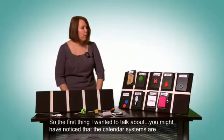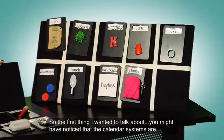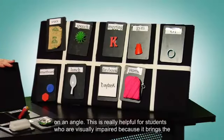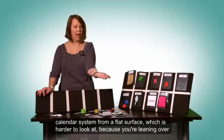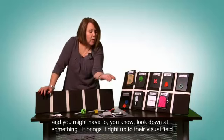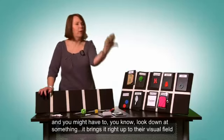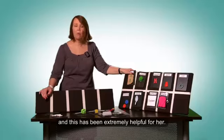The calendar systems are on an angle, and this is really helpful for students who are visually impaired because it brings the calendar system from a flat surface — which is harder to look at because you're leaning over — right up into their visual field. This has been extremely helpful for her.